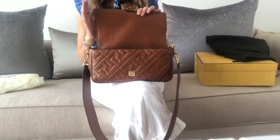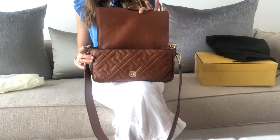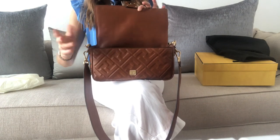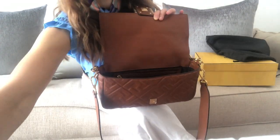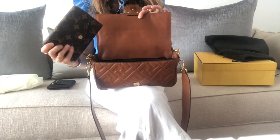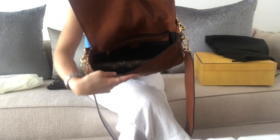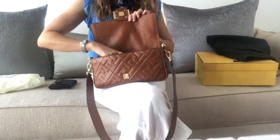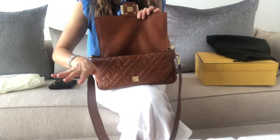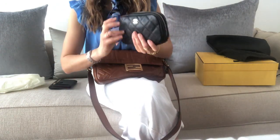Let me show you how much it can fit. This is a larger-size bag compared to some others I own — I personally prefer smaller bags since I'm petite and don't carry many things daily. For this video I'll use a bigger wallet — this Louis Vuitton star compact wallet, which is not available anymore. And of course, I'd take my four-ring key holder.